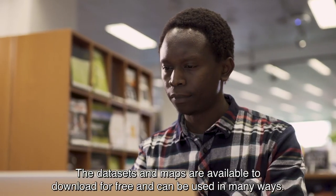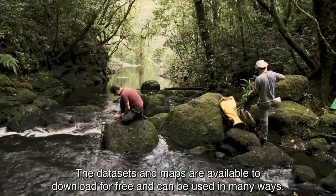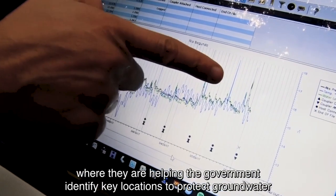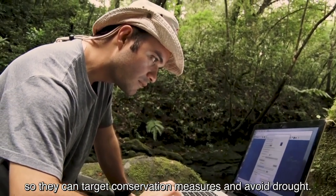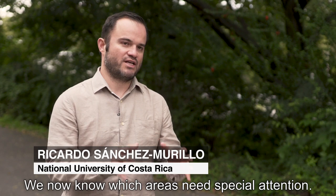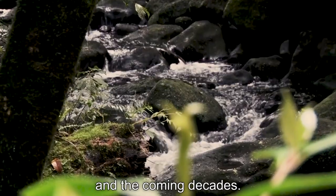The datasets and maps are available to download for free and can be used in many ways. For example, in Costa Rica, they're helping the government identify key locations to protect groundwater, so they can target conservation measures and avoid drought. We now know which areas need special attention and how to protect them to ensure water supply for now and the coming decades.